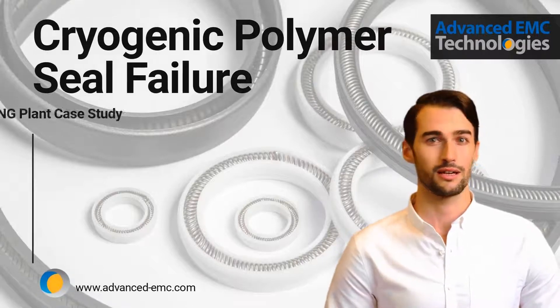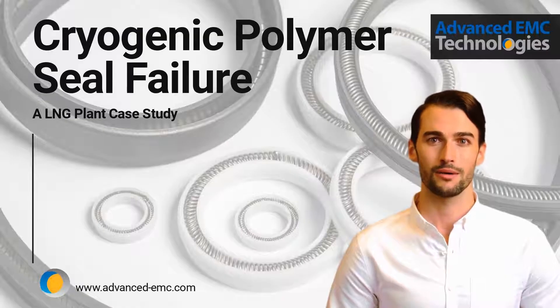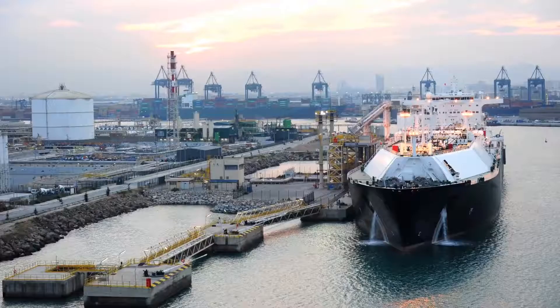Hello, my name is Will with Advanced EMC Technologies, and today I'm presenting a case about a cryogenic polymer seal failure at a major LNG facility. Here we introduce a recent study conducted by Advanced EMC Technologies.